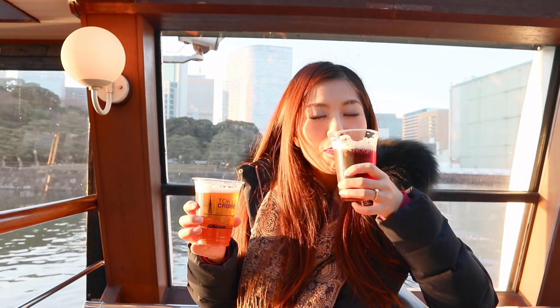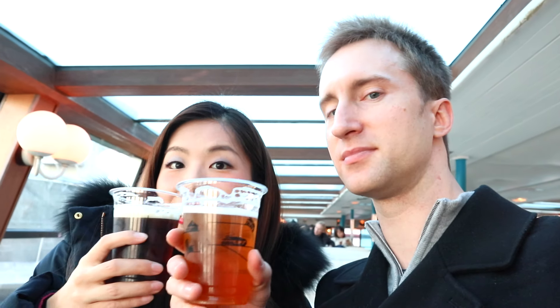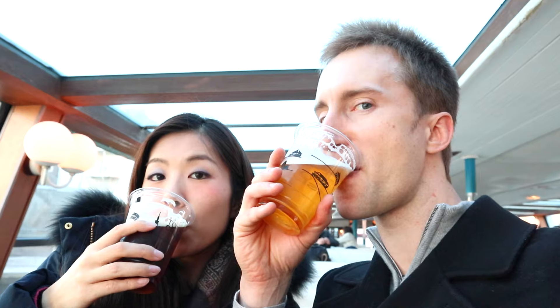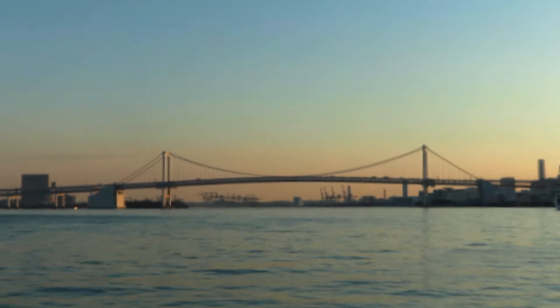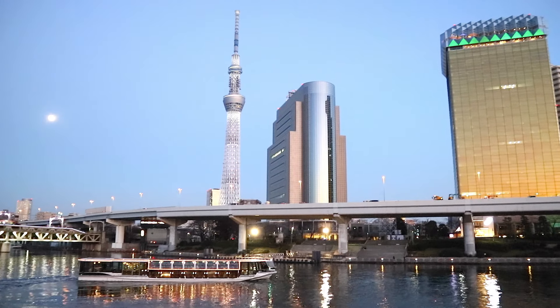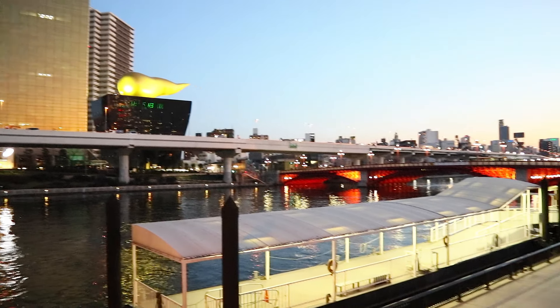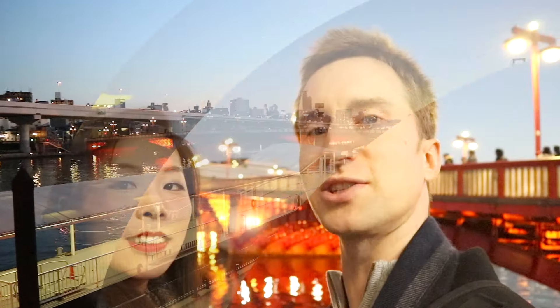Just buy a ticket at the ticket machine and get on the boat. It's not the fastest way to get to Asakusa, but if you go around sunset time it's a pretty awesome way to see the city. And to pass the time, get yourself some beer — it's definitely an awesome way to chill and enjoy the river views. You'll get some nice views of Rainbow Bridge and other river scenery.